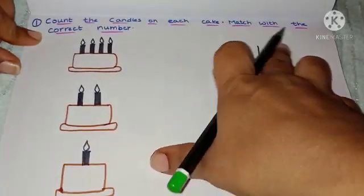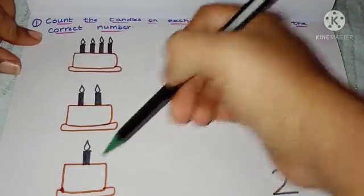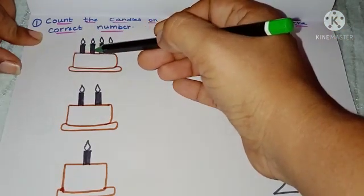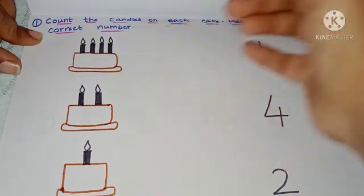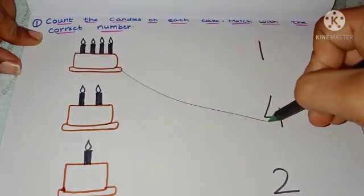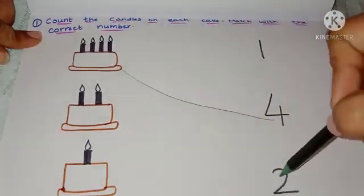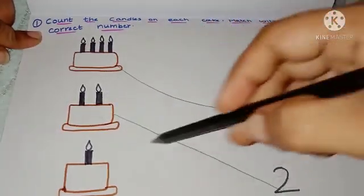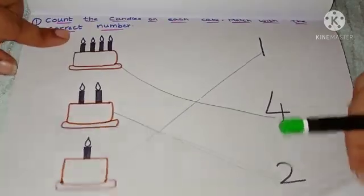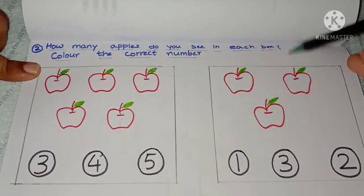First worksheet: count the candles on each cake and match with the correct number. I have given the cakes, candles, and numbers. The child has to count the number of candles and match with the correct number. For example, four candles — match with number 4. Two candles — match with number 2. The child learns identification and counting.